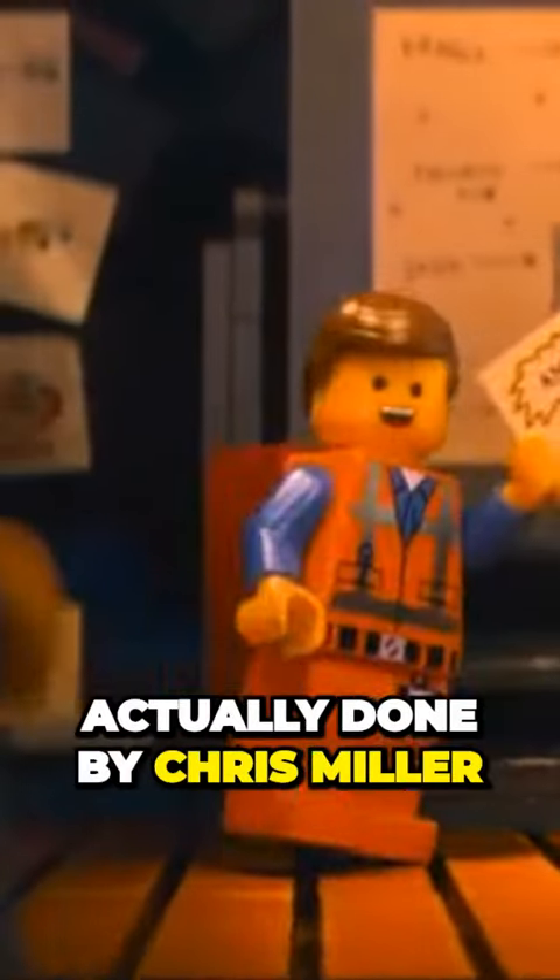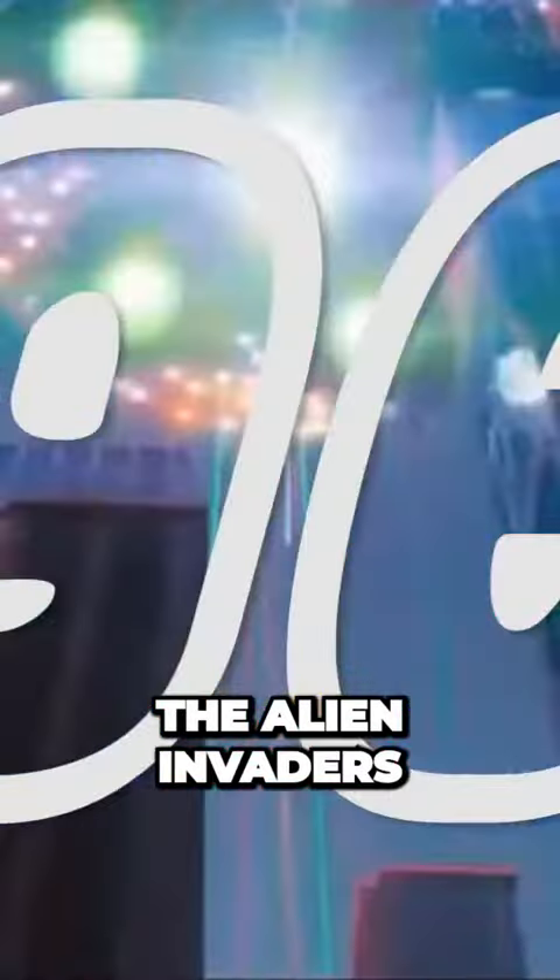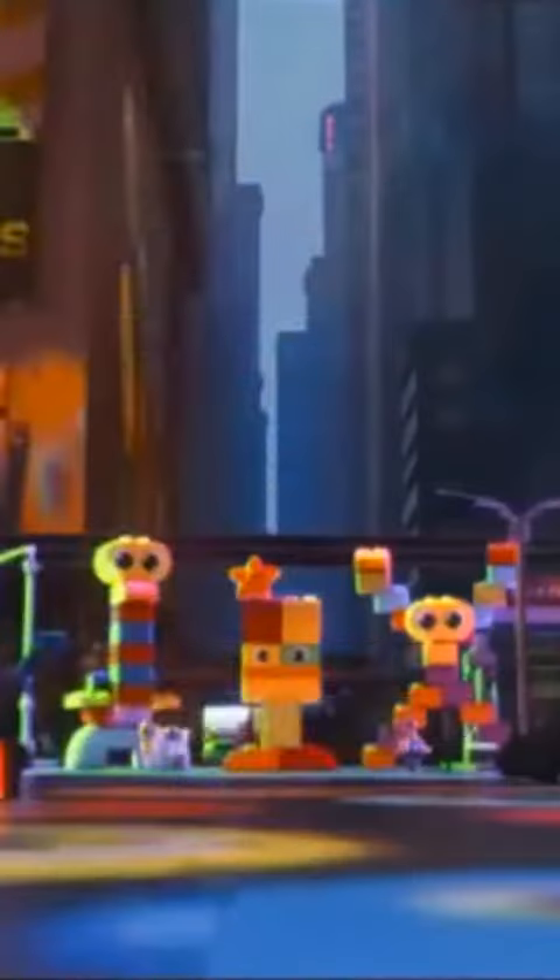Some of the drawings in the movie were actually done by Chris Miller. The alien invaders at the end are made of duplo blocks, which are bulkier Legos intended for young children. The first cut of the movie was two hours long, and even more sequences were removed during the storyboarding phase.